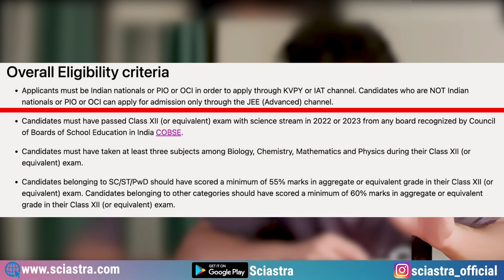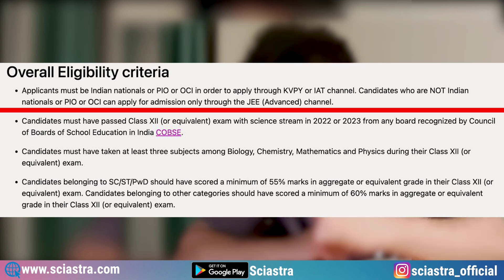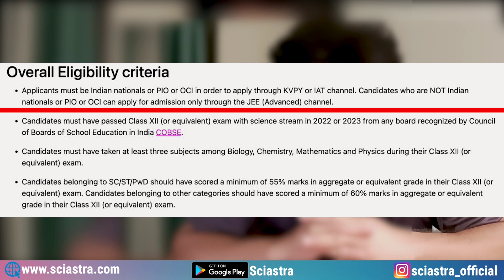The fourth eligibility criterion is that applicants must be Indian nationals or PIO or OCI in order to apply through the KVPY and IAT channel. If you are not an Indian national or PIO or OCI, then you can only apply through the JEE Advanced channel.